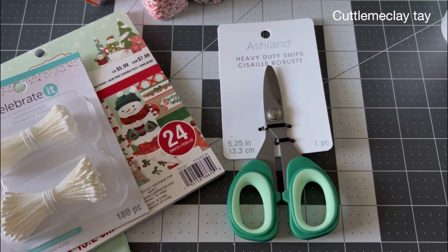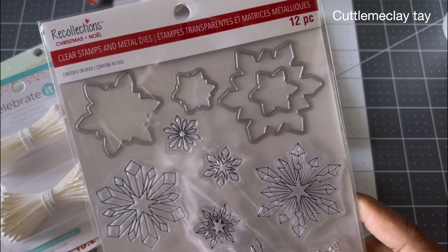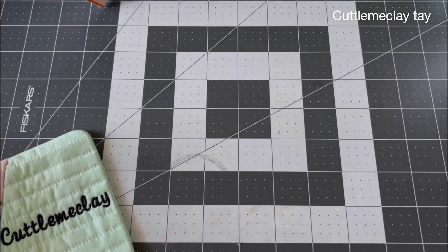I also ended up buying a really cute snowflake stamp and die set — I thought it was really pretty, so I can get started on my Christmas cards.